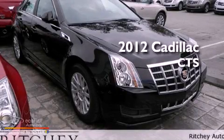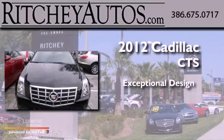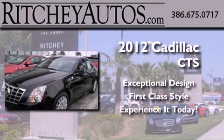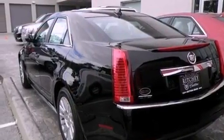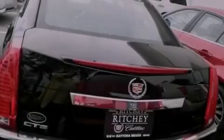This is a brand new 2012 Cadillac CTS. Features include a sunroof, a low tire pressure indicator, steering wheel mounted controls, and 17-inch wheels.